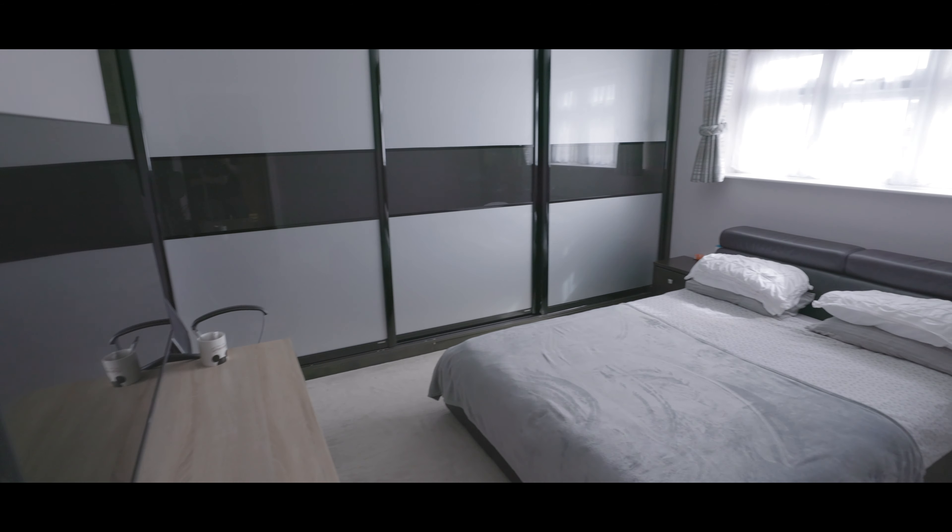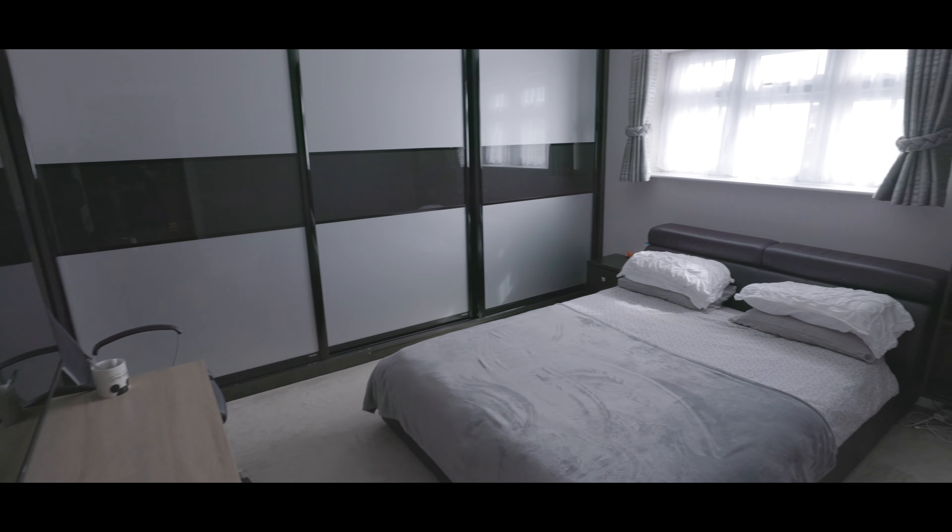Next we have another double bedroom, again with space for a king size bed, plenty of fitted storage, space for additional wardrobes and a window overlooking the rear garden.